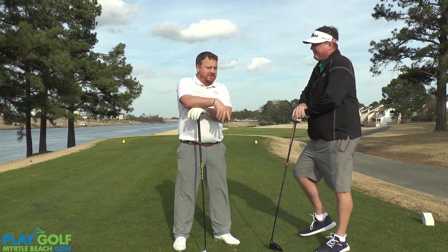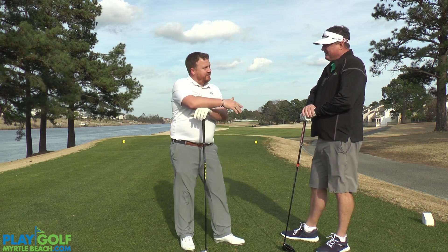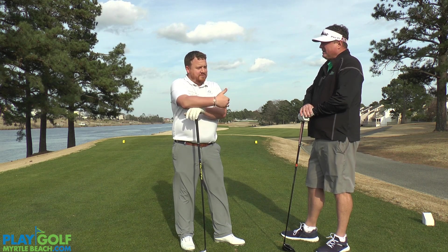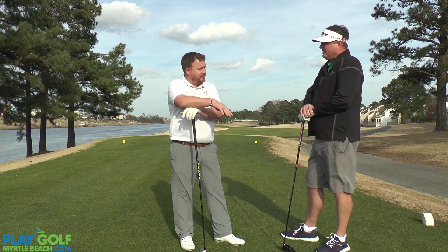I'm going to give you the old Jack Nicklaus fade. I'm going to start my feet, align them a little bit left of the fairway — not at the water. Then I'm going to put my club face aimed where I want the ball to land. And then I'm just going to swing along my foot plane. So if I hit it straight, it's okay, but if I cut it, it's still in the fairway.